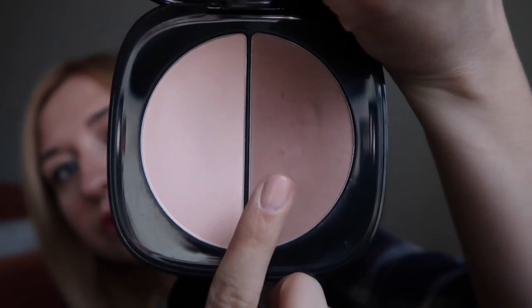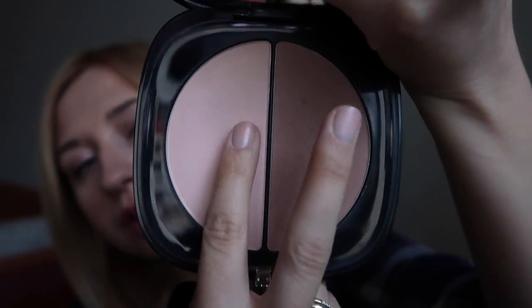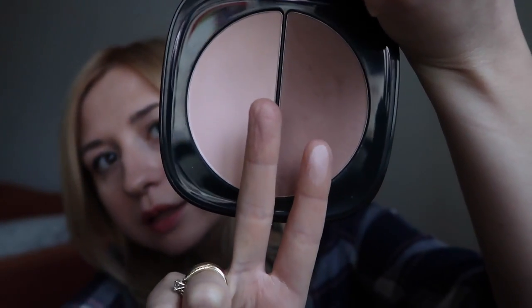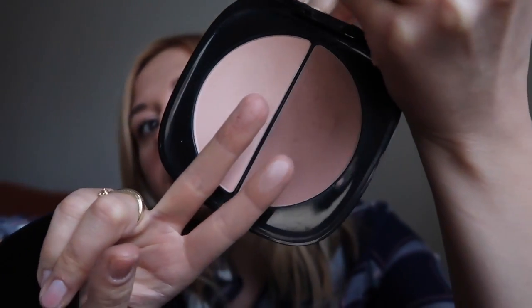You use the darker shade for contouring and the lighter shade for highlighting. As you can see, the shades look darker and lighter in the packaging, but in real life they're very subtle and elegant — they blend in very easily and look very natural on your skin.